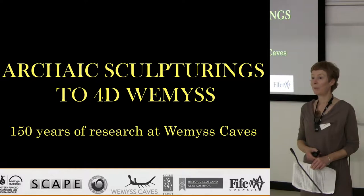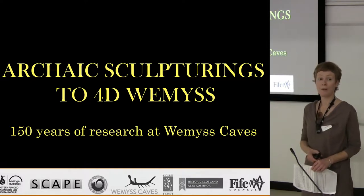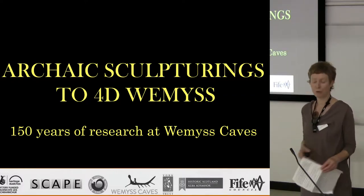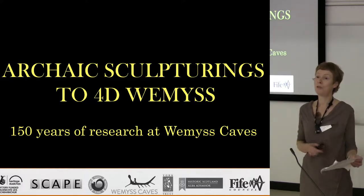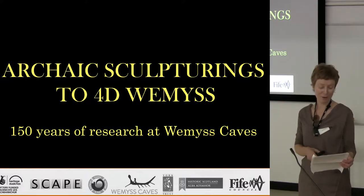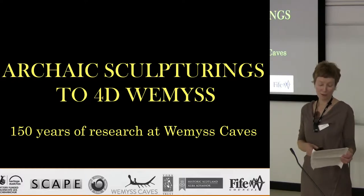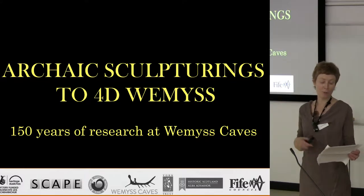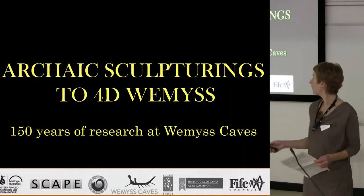In 1984, the TAPAC committee asked the World Commission to make a record of the carvings of the Weems Caves because they were fearful of their survival, and we are really on that trajectory. 4D Weems Caves, which is what we're going to introduce you to now, is just the latest in 150 years of research and innovation at the Weems Caves, and Sue will tell you all about the process of doing the 4D Weems Caves. But I would like to remind ourselves of the pioneering work that came before us.